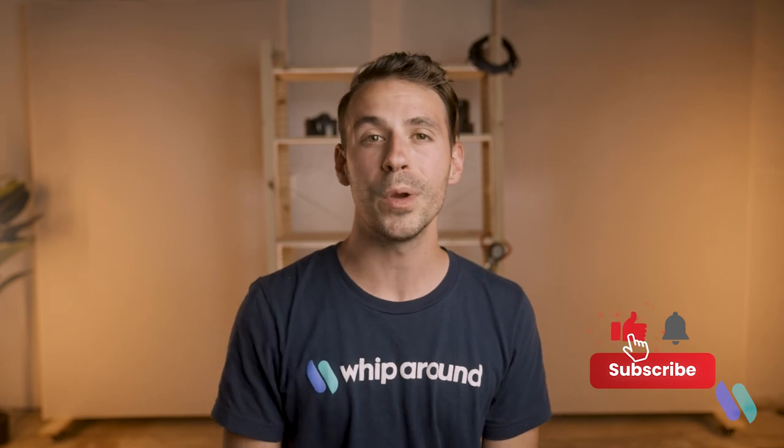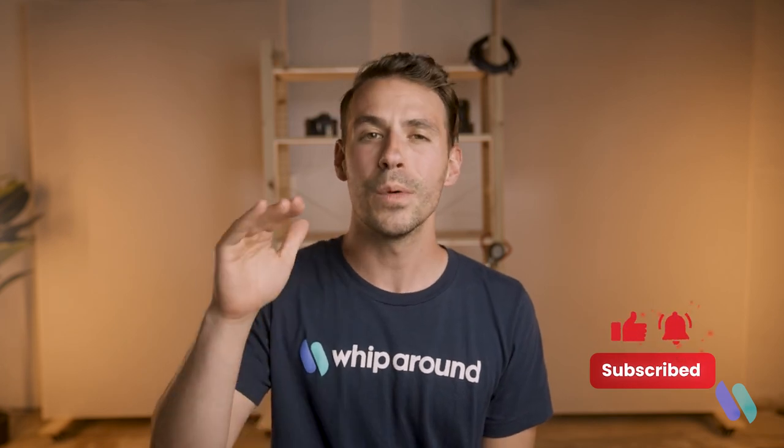Last thing — don't forget to subscribe. We don't want you to miss any of these videos, and we want to continue the conversation with you. Click the subscribe button and we'll see you soon. Thank you.